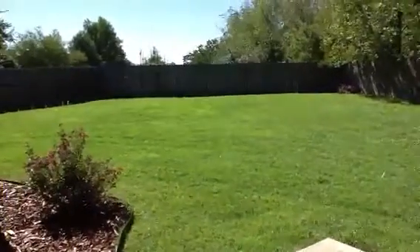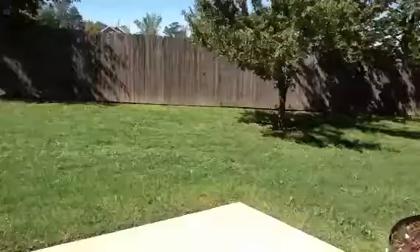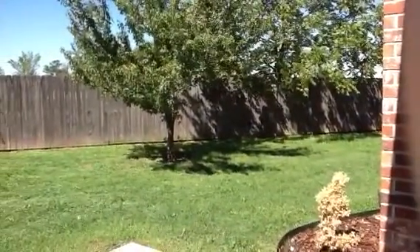One great feature about this home is the enormous backyard. You're going to love the privacy, with plenty of room for all of your pets and sports.